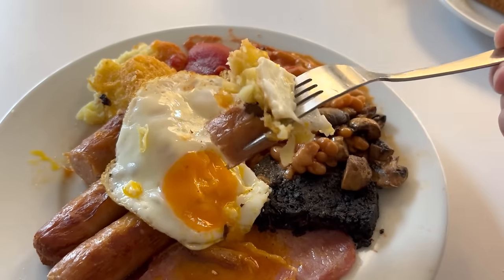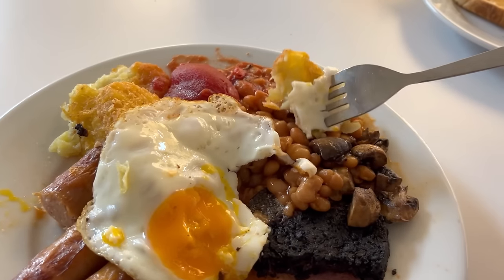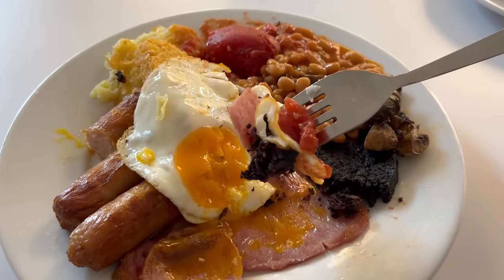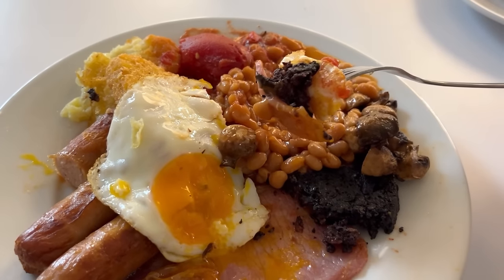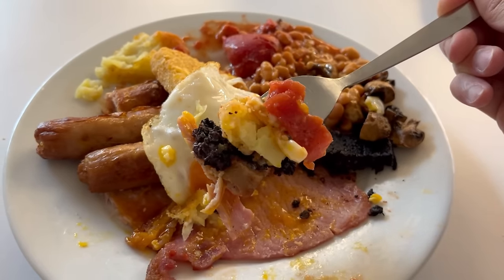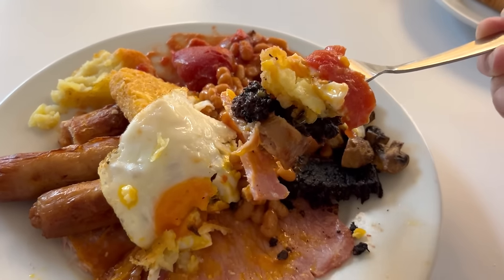Right, it's combo bite time. The first one is the sausage, a bit of mushroom, the crispy hash brown and soft egg, plus a dip in the beans. Amazing! The next one is even better — it's the bacon, the black pudding, the egg, the tomato, and not forgetting a dip in the beans. Fantastic! And for the ultimate bite, everything on the plate. This is a huge mouthful, but let's go for it. Incredible!